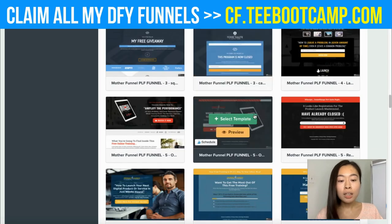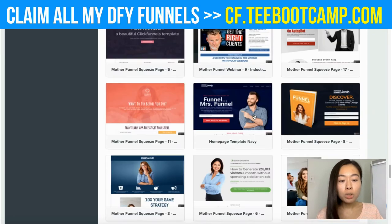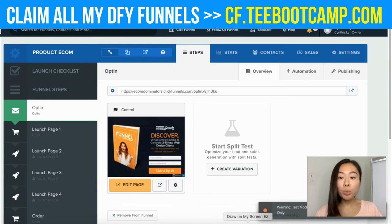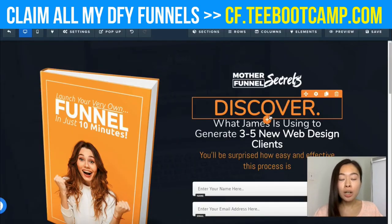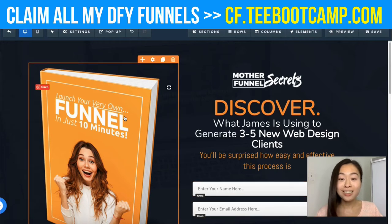I like ClickFunnels because it's easy to use, beginner-friendly, and you don't need any coding experience. I'm picking a template I like, clicking 'Select Template,' then 'Edit Page.' I can replace the image, replace the logo, replace some of the text — and people can come here to enter their email address and download the book. It's that simple.